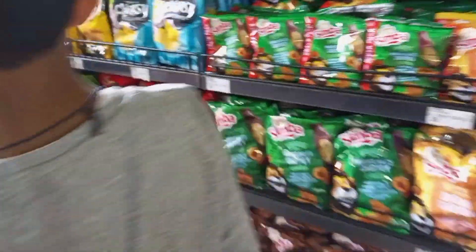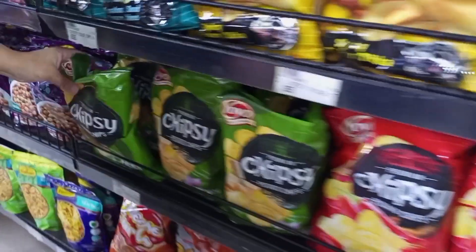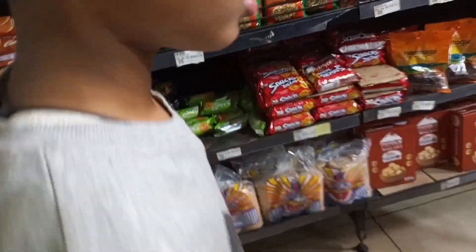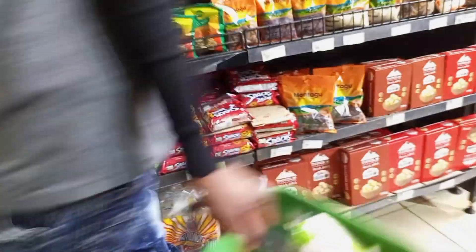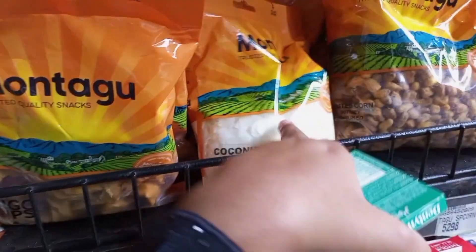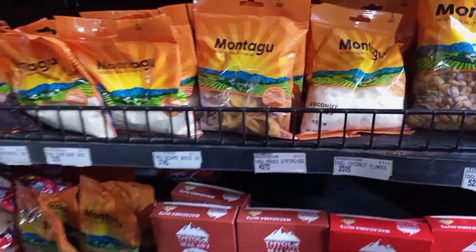Yes, before Ramadan we will come here one more time, and there is a lot of money. And here we have a biscuit section. Here you can see makai, makai, makai, coconut flax, chips.